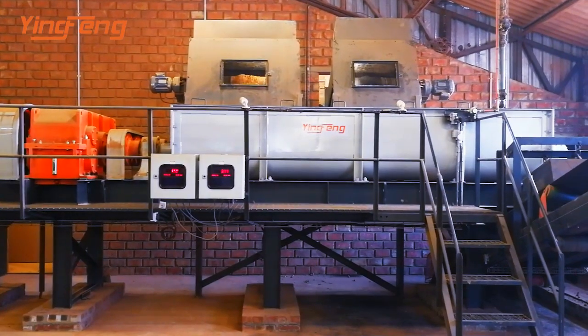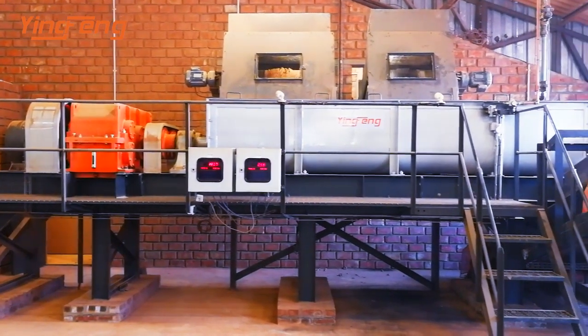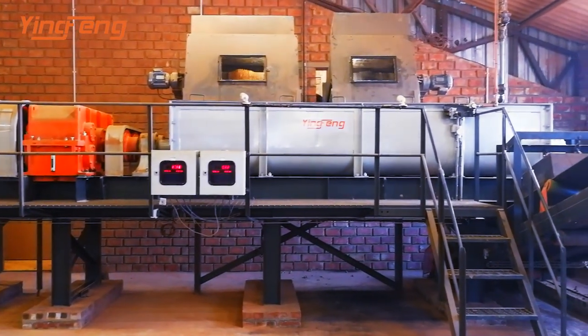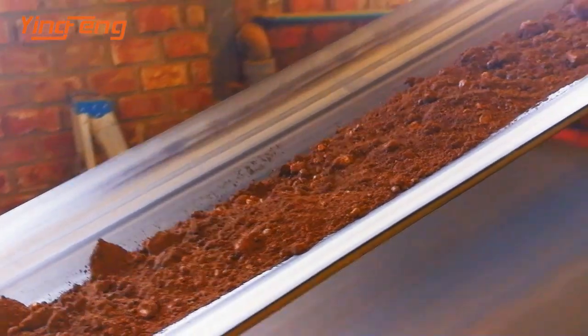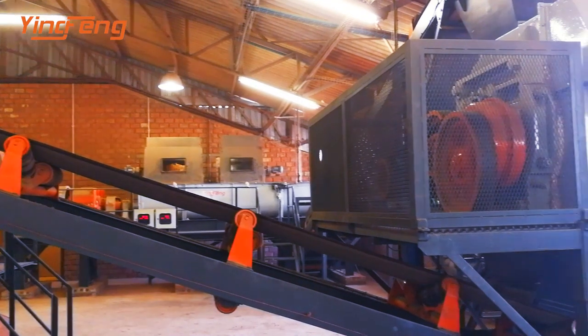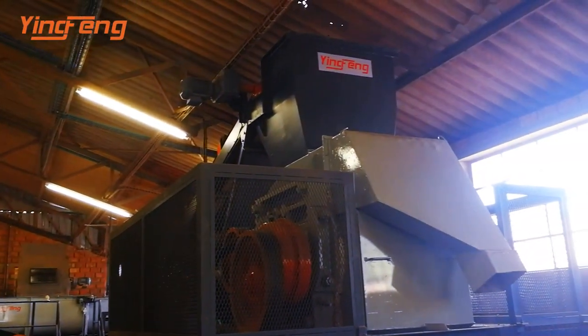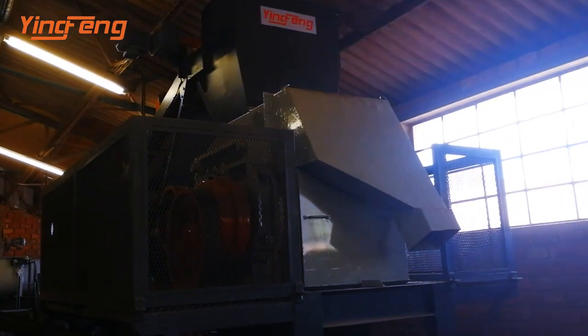Clay and coal are batched evenly through an auto coal weighing scale and mixed in the primary double shaft mixer. The mixed material is then sent to a stone-removing double roller crusher for primary processing.